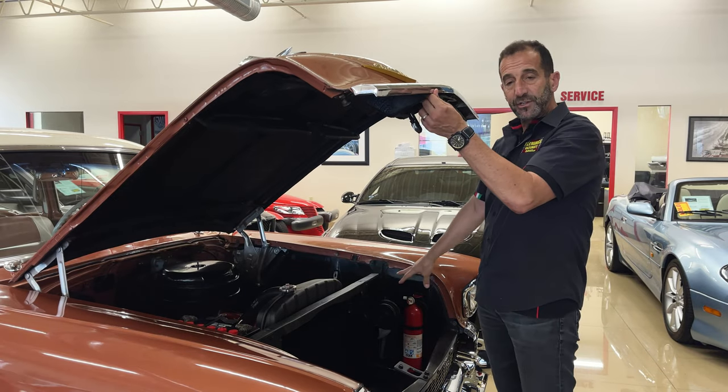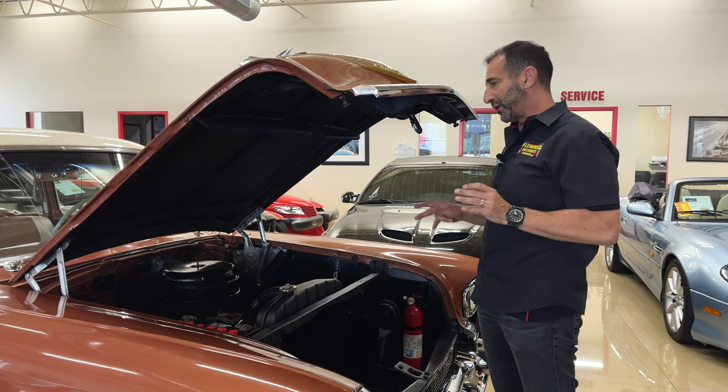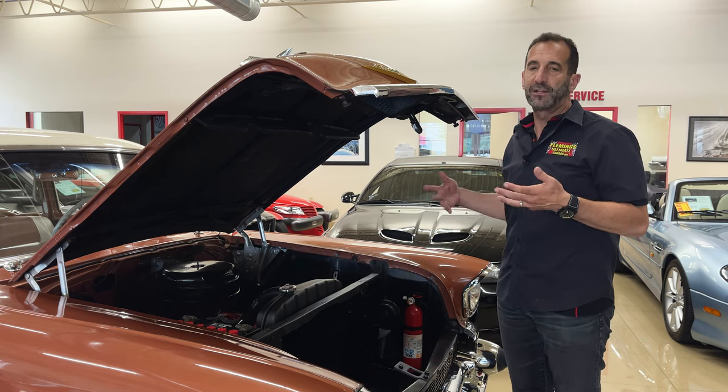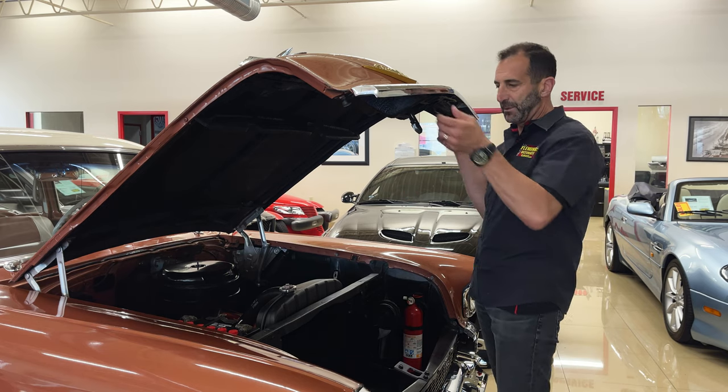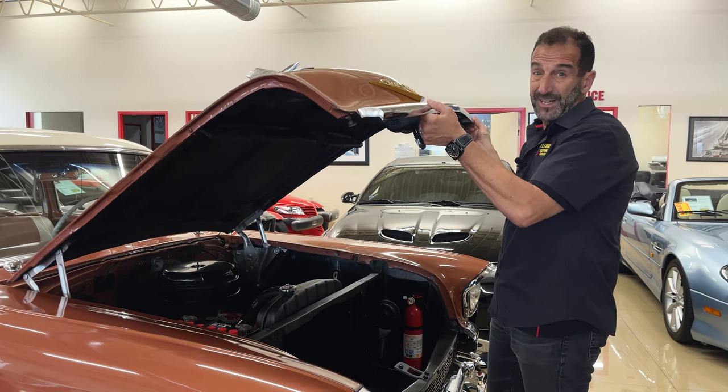By the way, the fire extinguisher doesn't have to stay there. The person that owned this car was a little bit older, and he was a safety person, so he had it there. It comes right out — I just left it there so you could see it. If you wanted to keep it, you can. He never needed it, but it was there. Kind of like life insurance — you hope you never need it, but it's there if you do.